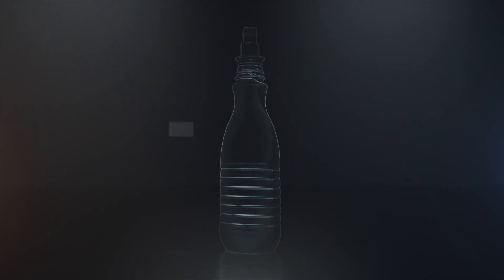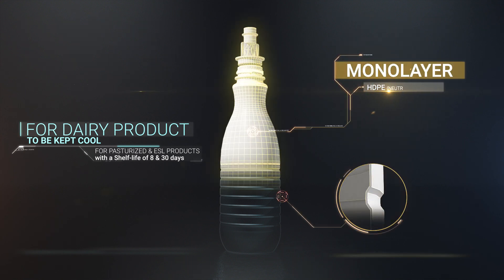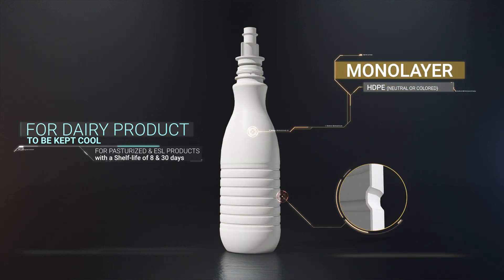Bottles can be composed of different layers. For pasteurized and ESL products to be stored in the fridge, the bottle can be composed of a single layer of HDPE, neutral or colored, to ensure a shelf life of 8 to 30 days.